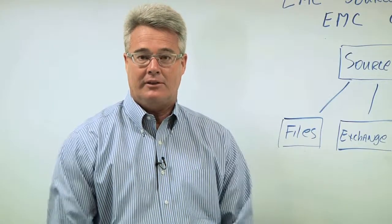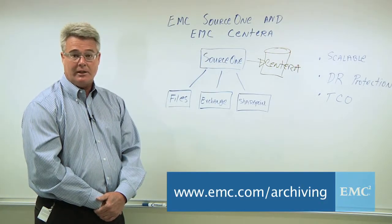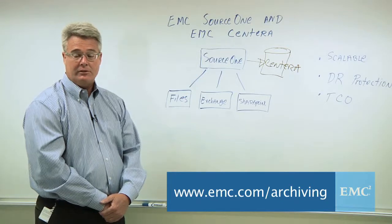In summary, EMC Sentara is a very good fit with email archiving solutions like EMC Source 1. It's very scalable — a good match with archiving applications that can end up storing millions of files. It also has built-in DR protection, keeping your data safe, and the benefits of its scalability and single namespace lead toward a reduced overall total cost of ownership. I think this is a very good solution, and I urge you to learn more. Simply go to emc.com/archiving, where you'll find information on Source 1 and Sentara and the overall benefits of this solution. Thank you.